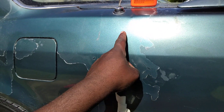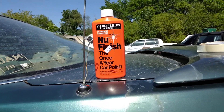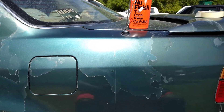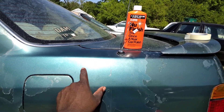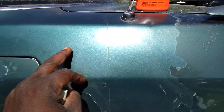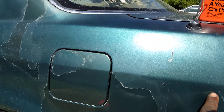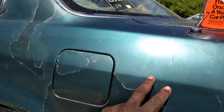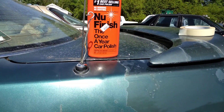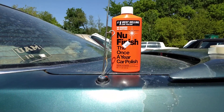Y'all know y'all see a noticeable difference. Look at there. And this stuff is so slick, it ain't even funny, man. I don't know what they got in this stuff, but it's much slicker than it used to be. It's way slicker. My boy Apex Detail should try this stuff right here — it's a different formula. I don't know what they got in it, but y'all hit that subscribe button. Y'all about to go get you some of this stuff. It ain't like it used to be — it's much better in my opinion.